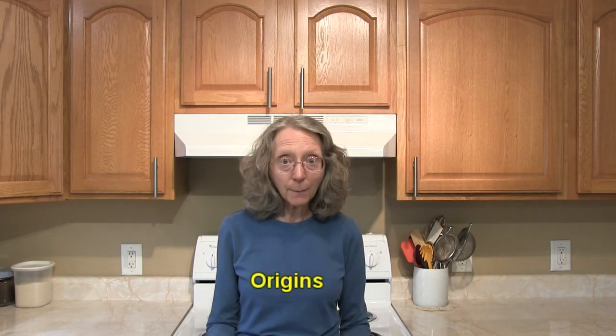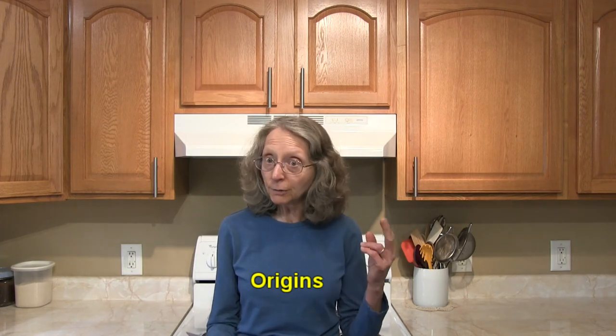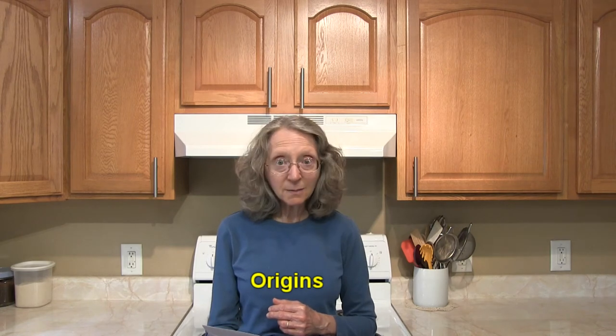Hi everybody, this is Judy at Judy in the Kitchen. Today we're talking about Granny Smith apples. Granny Smith apples were actually discovered by a lady called Granny — her name was Maria Smith.